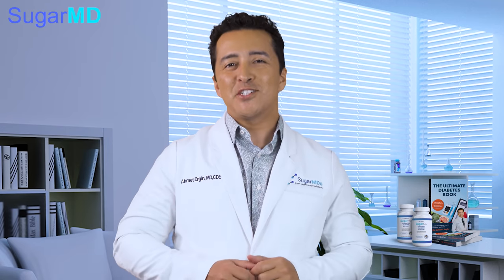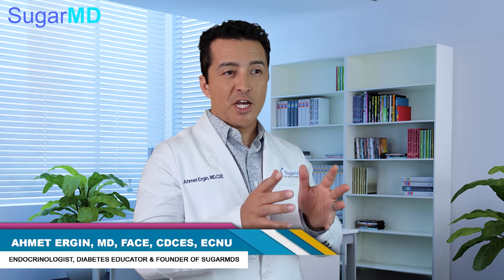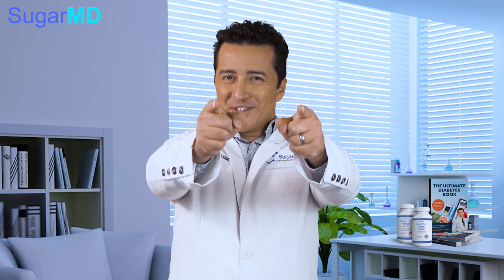Hello. Welcome back to my channel. I'm Dr. Ahmet Ergin. I'm an endocrinologist, a diabetes educator, and a metabolism expert. In today's episode, we are going to be talking about the top 7 best to-go foods for diabetics. Let's jump right into it.